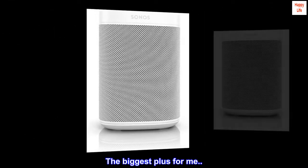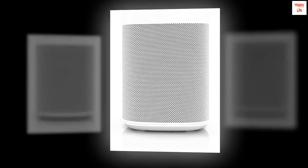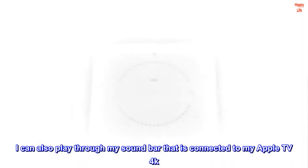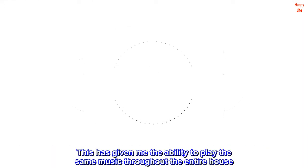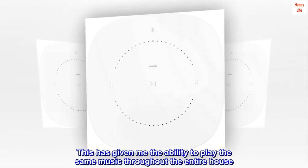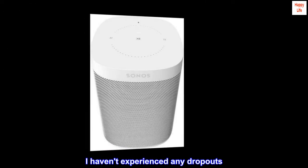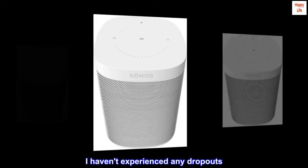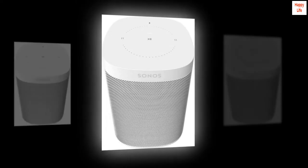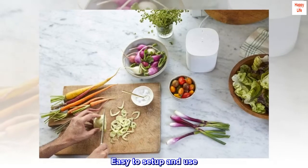The biggest plus for me: not only can I group all my Sonos speakers, I can also play through my soundbar connected to my Apple TV 4K. This has given me the ability to play the same music throughout the entire house. Extremely easy to set up — I haven't experienced any dropouts, with a strong signal from all access points. I love Sonos for producing quality speakers, easy to set up and use.